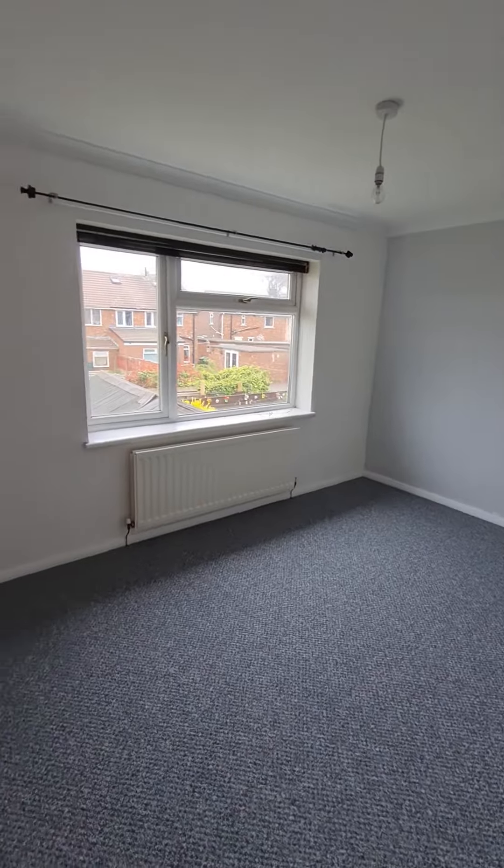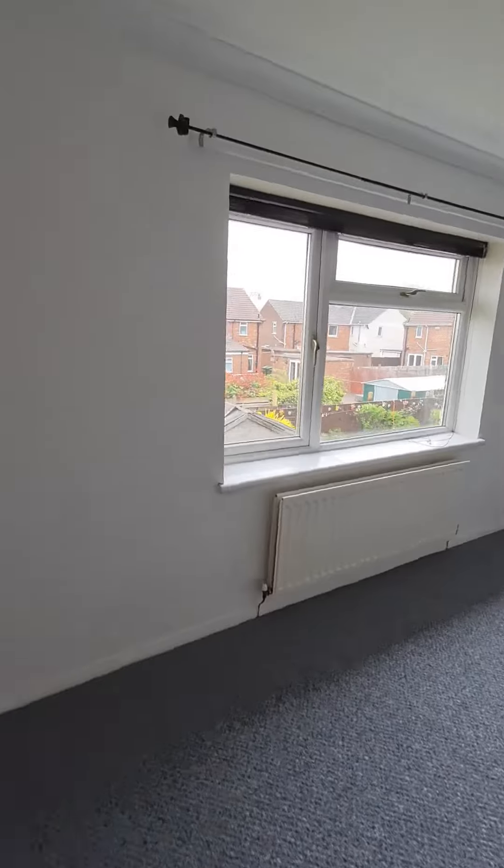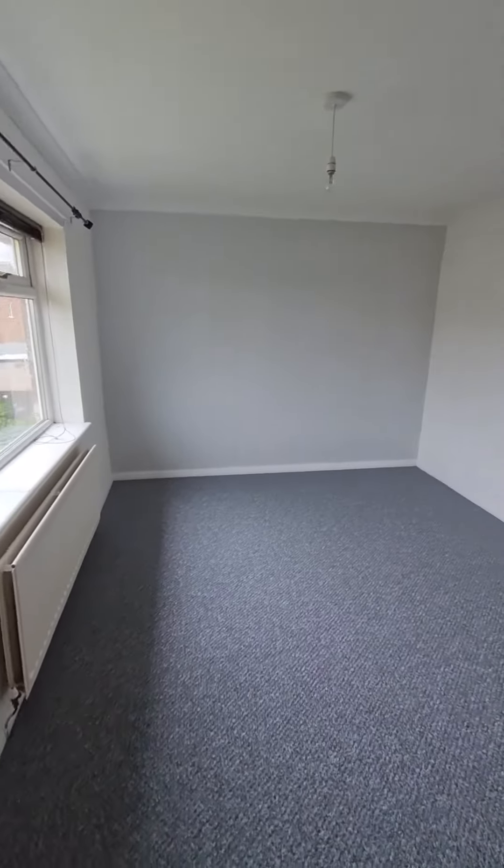Bedroom number two — really good sized double with ample space for a king size bed if you wish. There is a large double glazed window to the rear of the property.